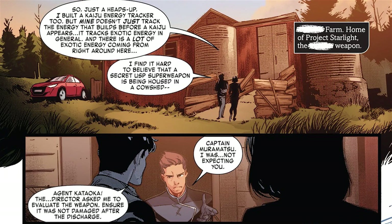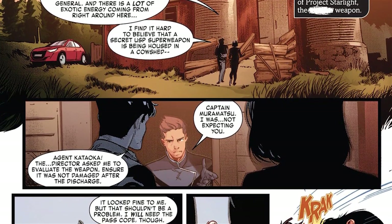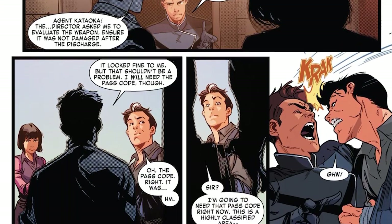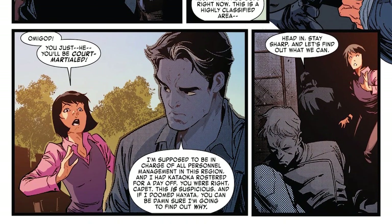A USP agent opens the door, and the Captain recognizes him. He bluffs his reason to be there, saying the director wants him to inspect the weapon. The agent says that's fine, but he does need the passcode. The Captain gives him the passcode — a strong headbutt. Kiki can't believe he did that, but he points out another irregularity: he's supposed to be in charge of all personnel in this area, and the agent at the door was scheduled to be off today. So information is being kept from him as well.